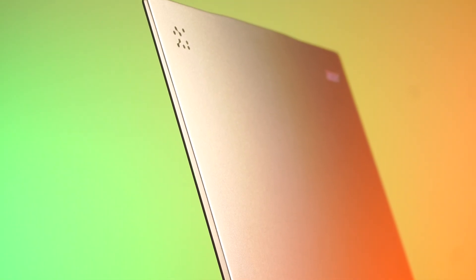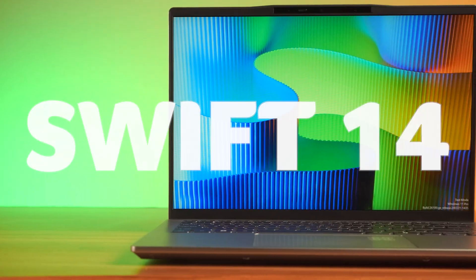This laptop has a secret — it's intelligent. Artificially. Hello guys, this is the Swift 14 AI, a Copilot Plus PC.